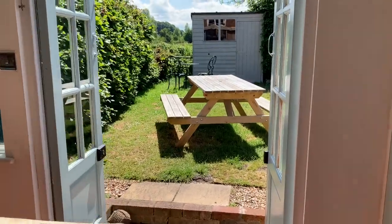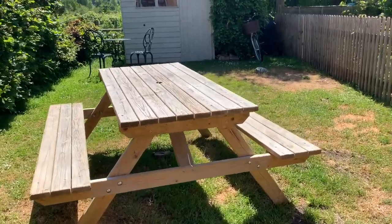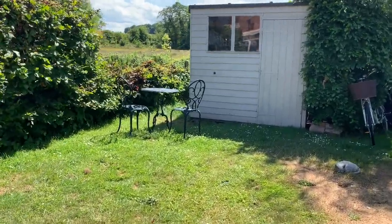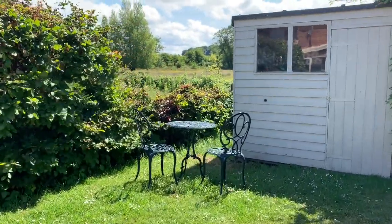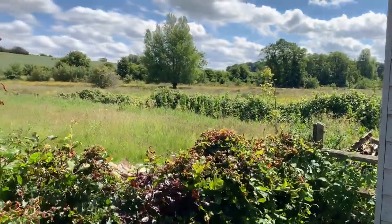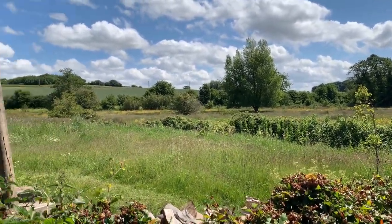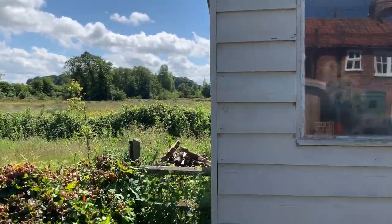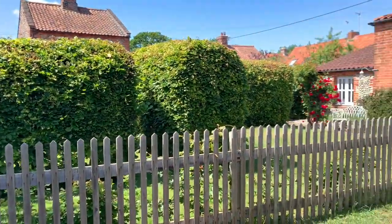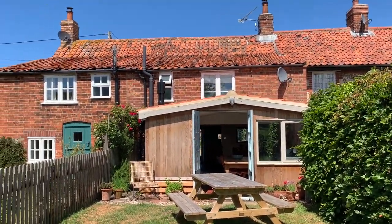I'll take you out to the back garden just now and then we'll go upstairs afterwards. So you come out here with a cute little garden. It's just the most stunning view out to the back — it really is super peaceful here. Nice and gorgeous. And looking back at the cottage, Penn is the middle cottage in a row of three.